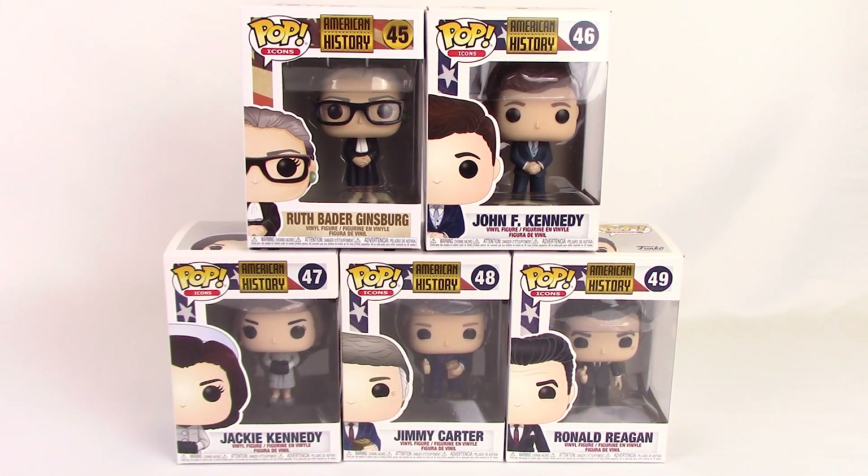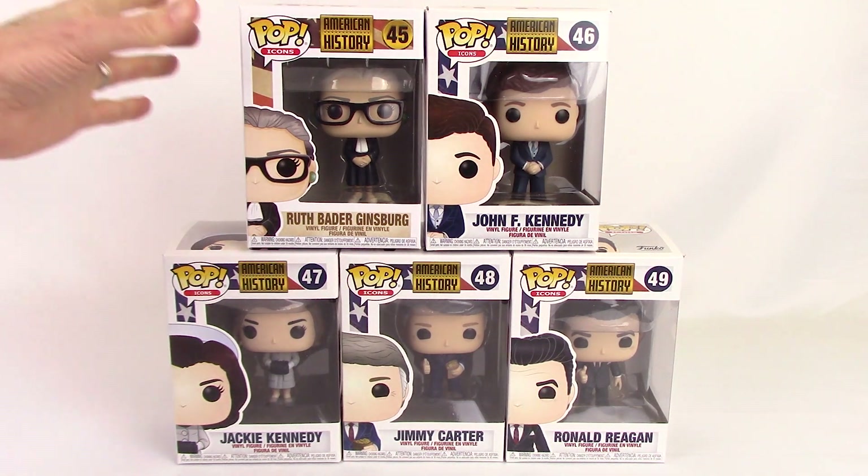Hey, it's Bob from BBToyStore.com bringing you a new release Funko review video. Today we have some American history pop figures. These are from the Pop Icons line, number 45 to number 49. We have a set of four plus an additional. Let's take a closer look at the boxes.